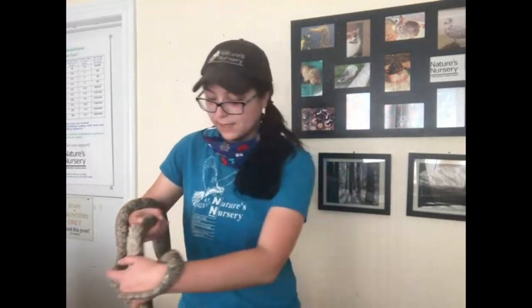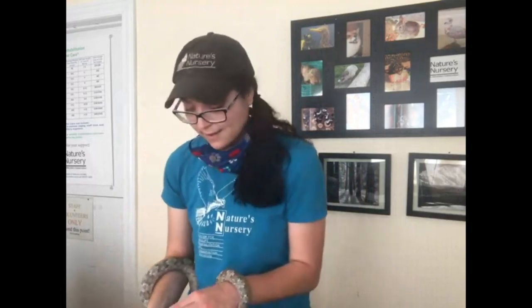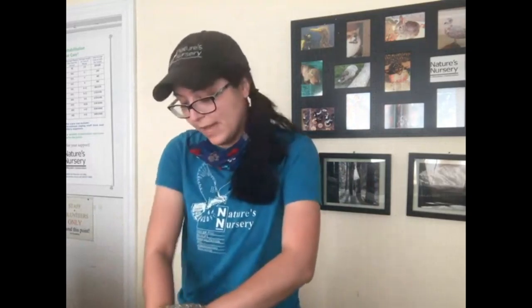I always say to kids who are afraid of animals — are they bigger than that animal? Usually they say yes. And I say, well, if you're bigger than them, they think you're going to eat them. They don't want to eat you. You're a wonderful ambassador for snakes and for your friends there.